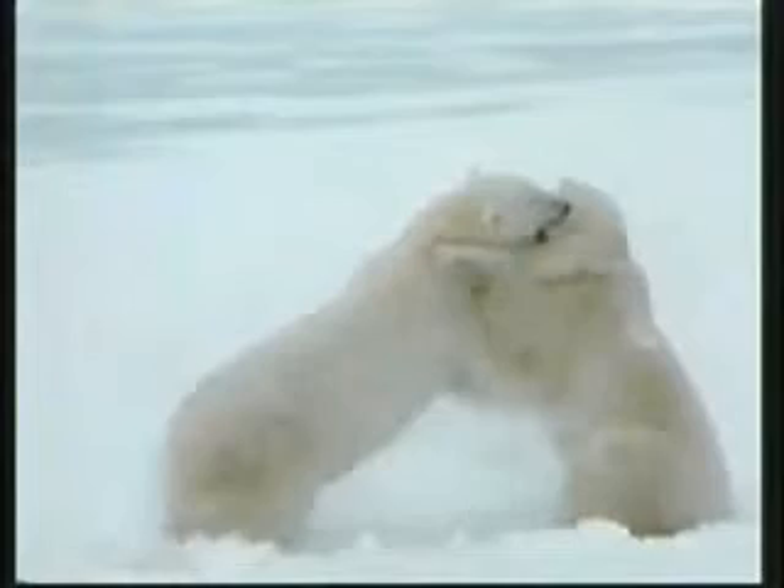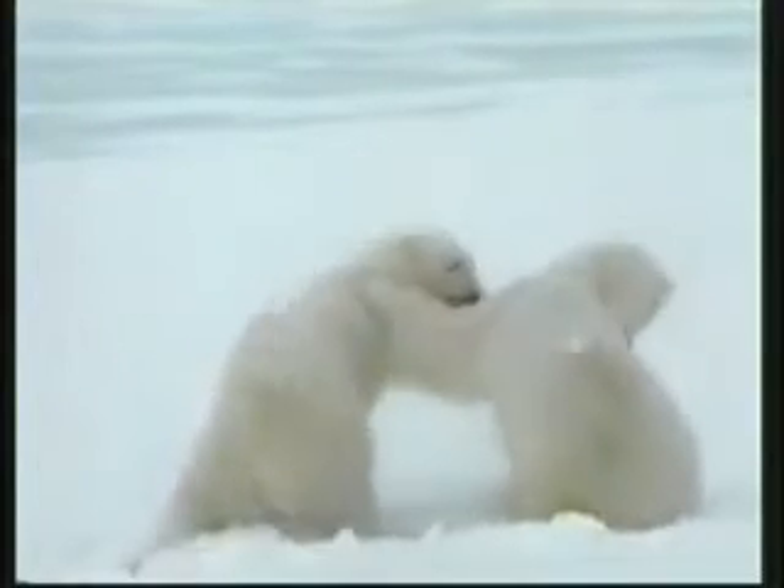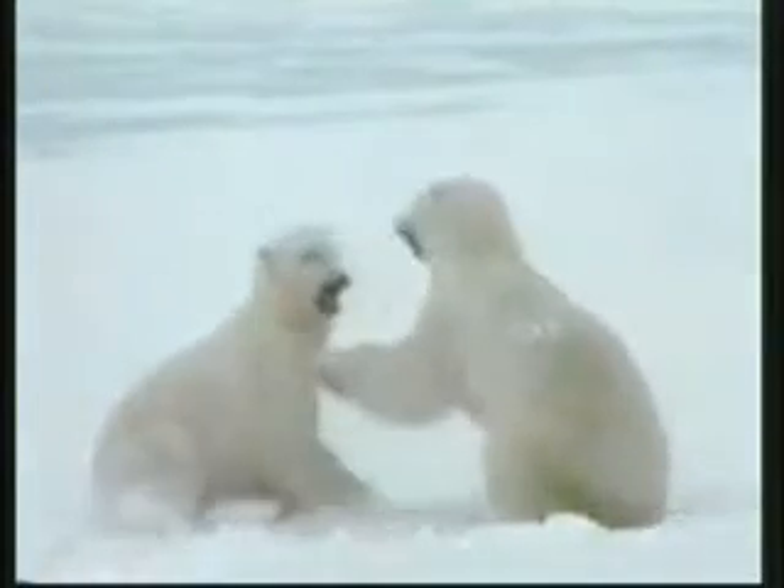Getting warm is the greatest problem for creatures living in low temperatures. But this problem was also solved through a very detailed design. Polar bears have a 10 centimeter thick layer of fat providing them with insulation.